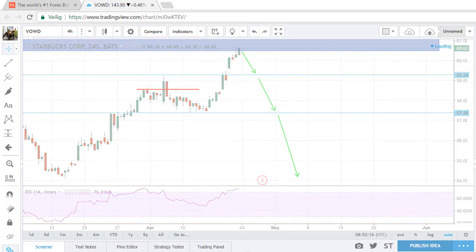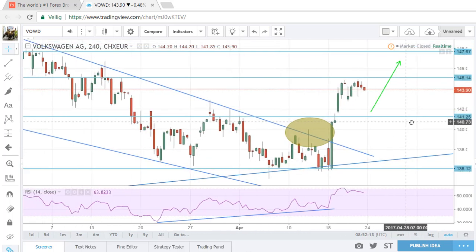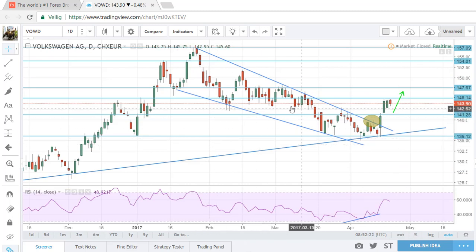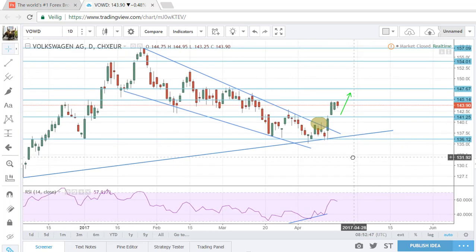Volkswagen took quite some time to work out, but finally it did. Looking at the daily chart — this was the range, with quite a few touches of the upper trend line. What we want to see is a pin bar from support going into a strong bullish candle, followed by another strong bullish candle. Quite obviously it's running into this resistance zone, so wait for a pullback and then we will probably continue this move.